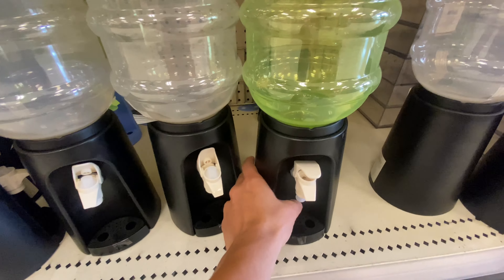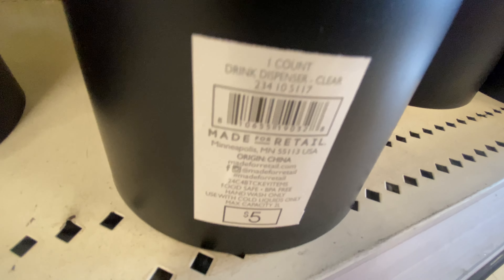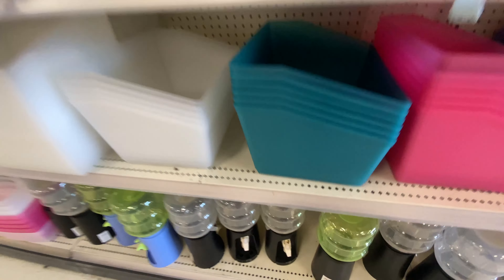Shop with me at Target. Hi you guys, thanks so much for shopping with me at Target. Of course I had to start off in the Bullseye section and see what goodies they added.